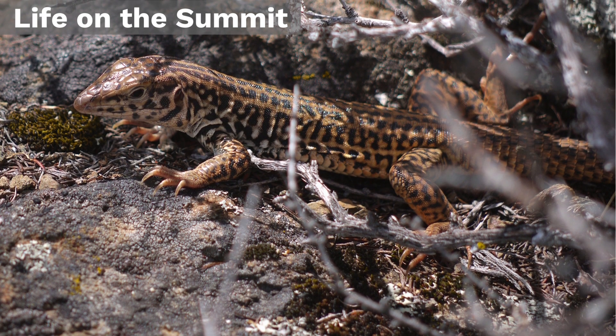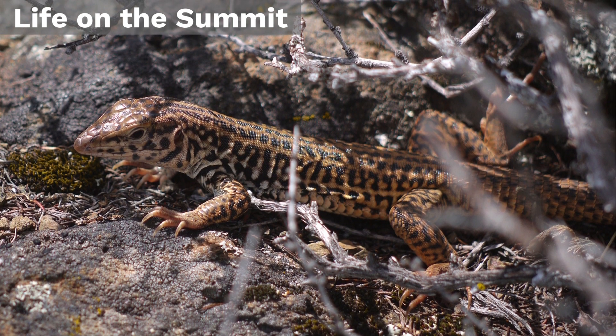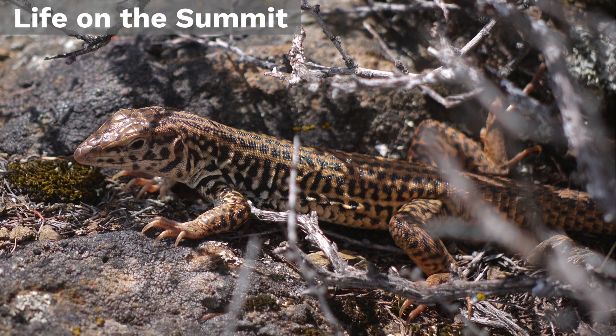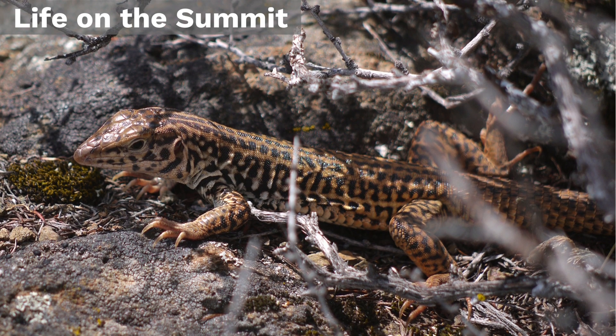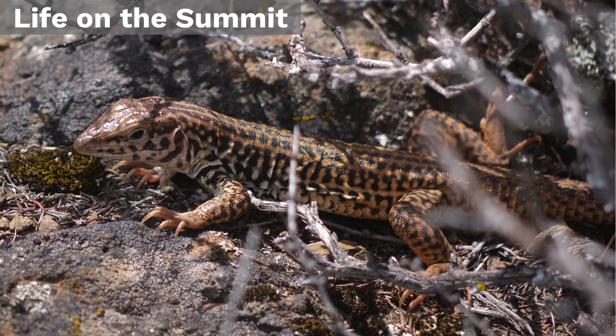Don't forget to look down as well. You might see a lizard skitter by — there's a picture of one on your device. The beautifully patterned California tiger whiptail can measure more than a foot long. It's fast, though, so don't make any sudden moves or it'll be gone in a flash.